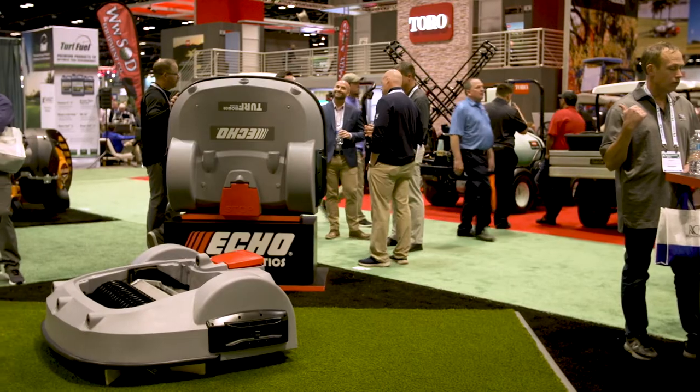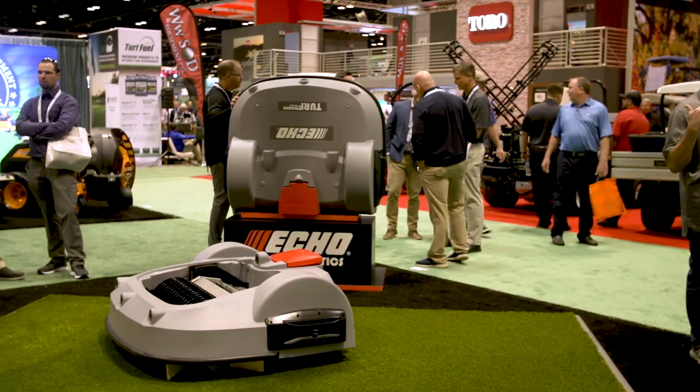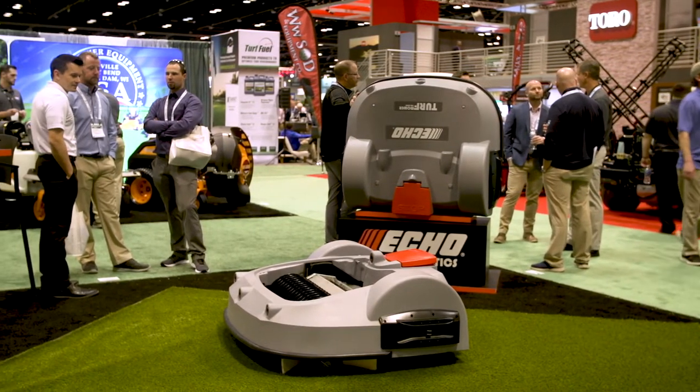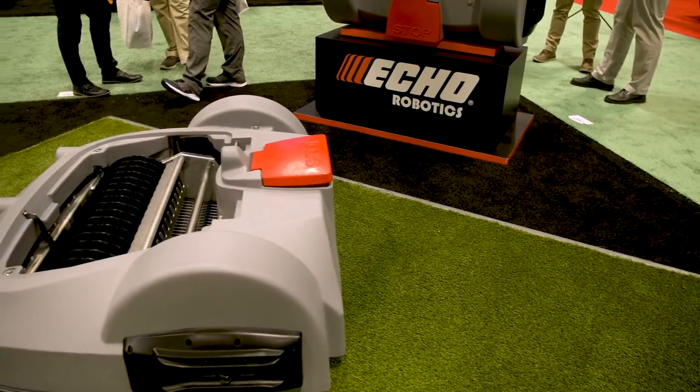Welcome to the ECHO Robotics booth for the 2020 GIS Show. What we're showcasing today is the launch of our new range picker, the RP-1200.